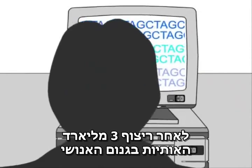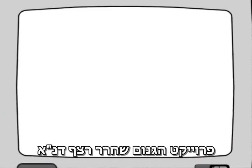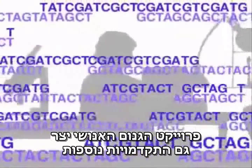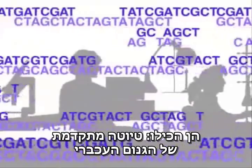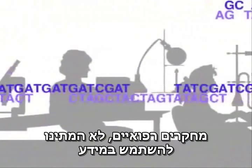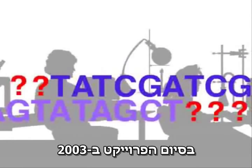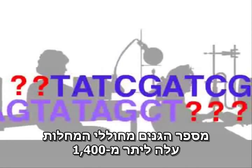After sequencing the 3 billion letters in the human genome an average of nine times, the Human Genome Project had released DNA sequence for 99% of the genome. The project also produced other advances not expected to be accomplished until much later, including an advanced draft of the mouse genome and an initial draft of the rat genome. Medical researchers did not wait to use the data — when the project began in 1990, fewer than 100 human disease genes had been identified, but at the project's conclusion in 2003, the number had risen to more than 1,400.